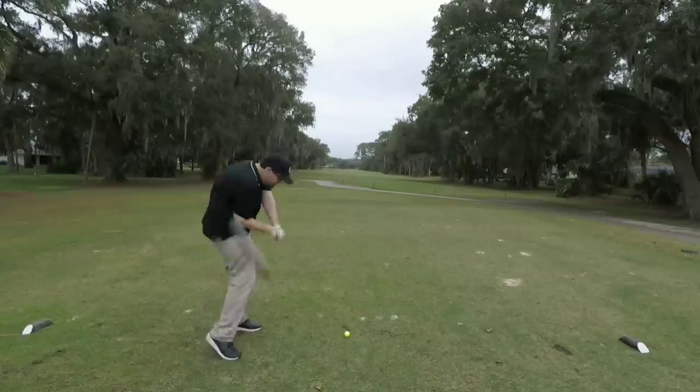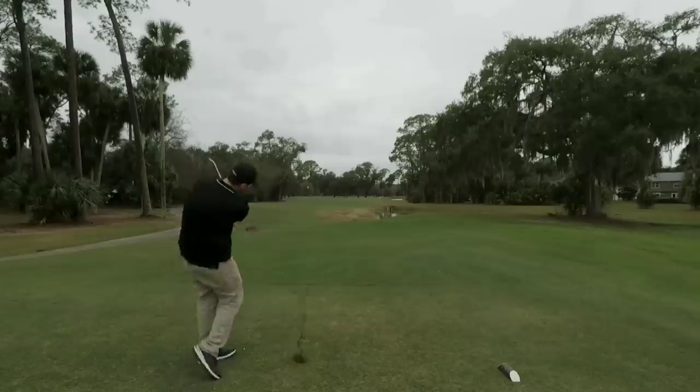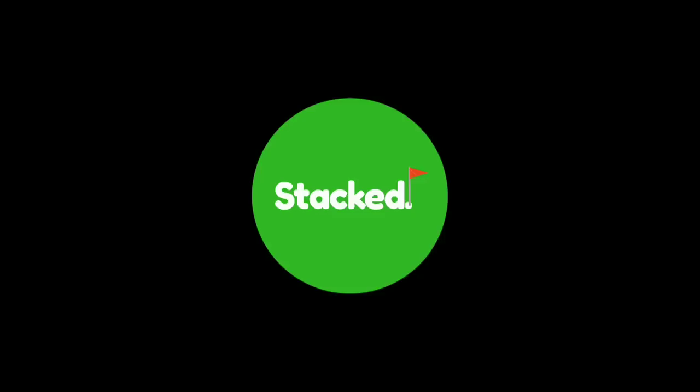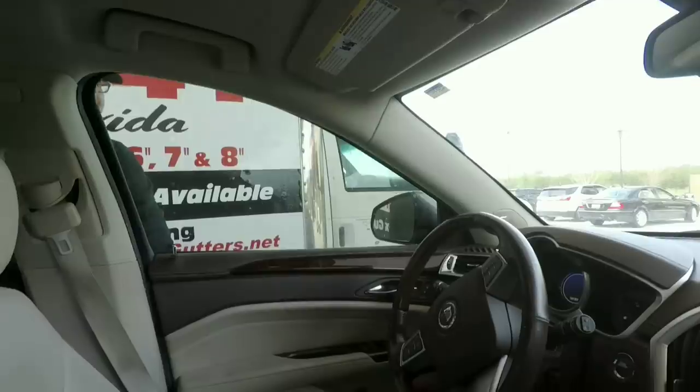Welcome back! Today we're going thrifting for golf clubs — or at least that's what John thinks we're doing. He's outside pumping gas, so we have a little bit of time because those machines hate him. I found his dream irons on LetGo, so we're going to do a little thrifting and then surprise him and meet up with the seller later today.